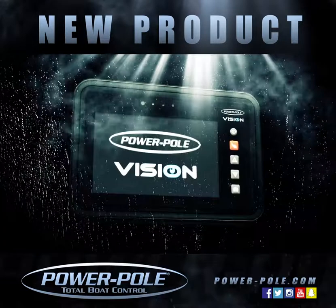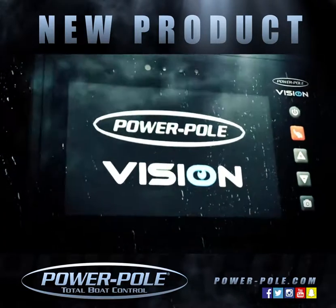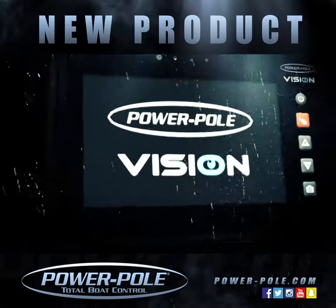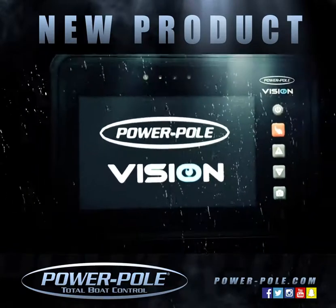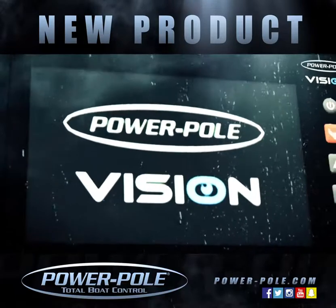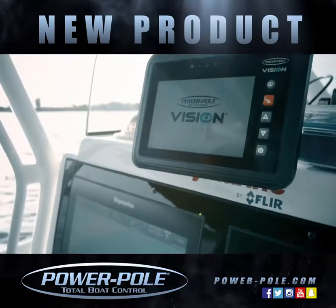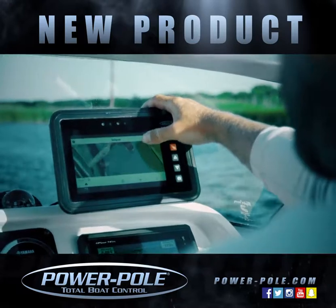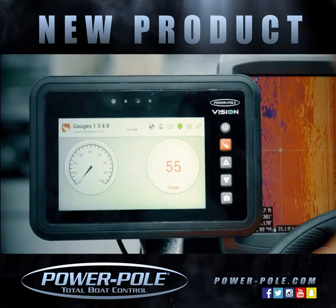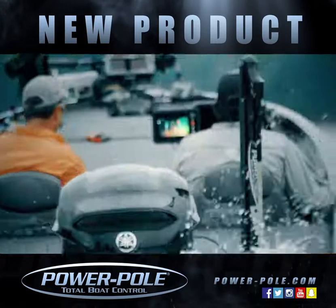Introducing Power Pole Vision, our marine accessory management and multimedia tablet featuring SeaMonster control system 2.0. Vision runs on the Android platform, is NEMA capable and web enabled. It can be flush mounted to the dash, gimbal mounted, or ball mounted to suit your needs. Vision allows you to see and control everything on your boat and beyond.